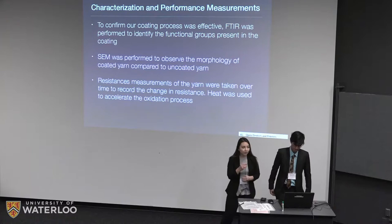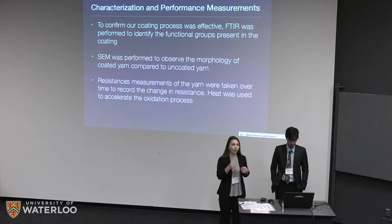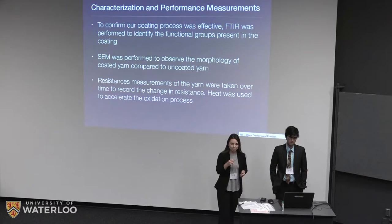Moving on to characterization and performance measurements: our design is not an end consumer product, but rather a material that a wearable tech manufacturer would purchase and use in their applications. Because the possibilities for applications are wide, in all of our performance measurements we are always comparing our coated yarns to the base case — the silver yarns currently used in industry.